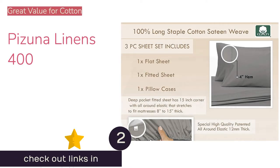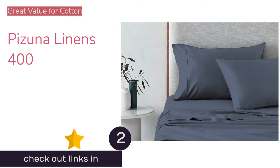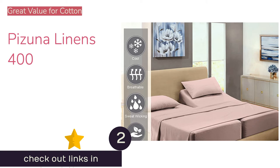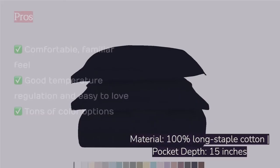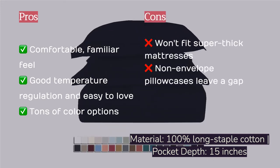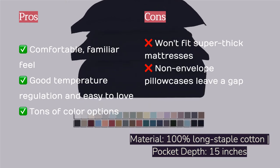The second product on our list is Pizuna Linens 400. Perhaps you're here in search of good quality bedding that's comfortable and breathable but you don't need the added expense of luxury. The Pizuna Linens 400 is a 100% cotton set with a smooth sateen weave and a pleasant 400 thread count that doesn't let you down, even if you prefer to sleep without pajamas.